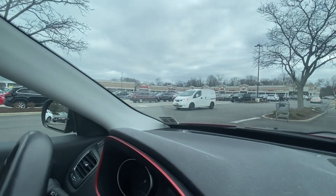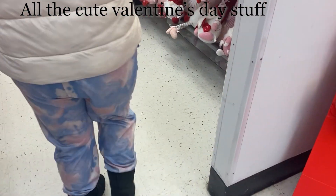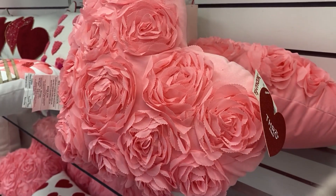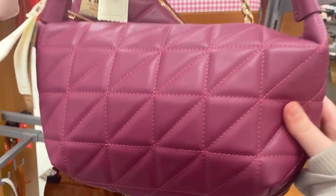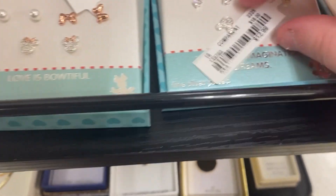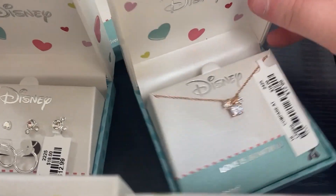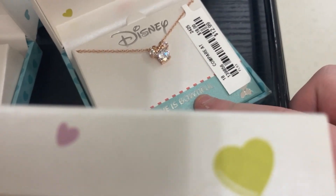So right now we are at TJ Maxx and HomeGoods and we're gonna go in right now. They have Disney — look at this necklace, it's cute.